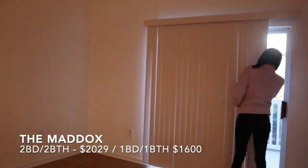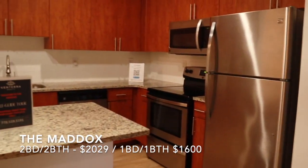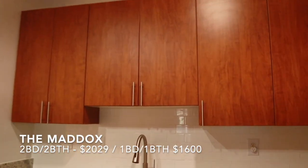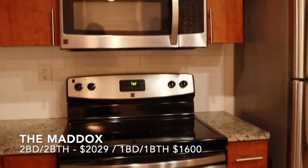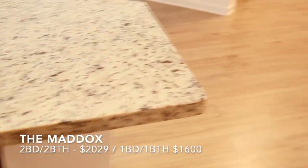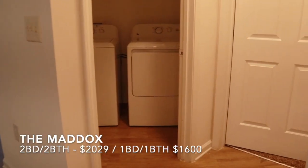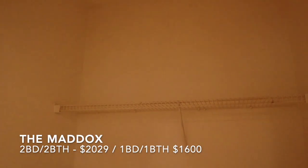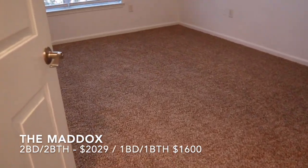We're moving on to The Maddox's two-bedroom, two-bathroom apartment. I put the one-bedroom, one-bathroom price on screen so you guys can see the difference in pricing and pick and choose what you like. This is the kitchen — these are renovated units. If you're okay with the colors and what I think is granite countertops, hardwood floors and everything... personally, I don't know if it's worth two thousand dollars.